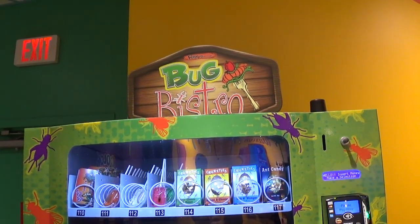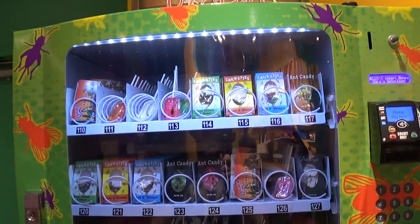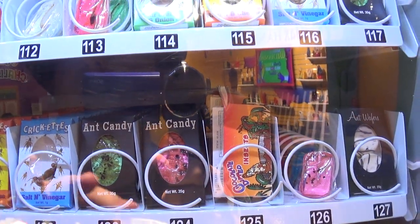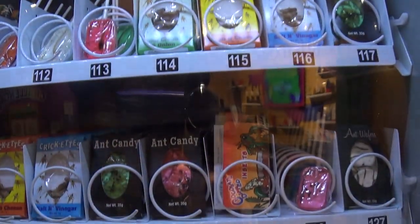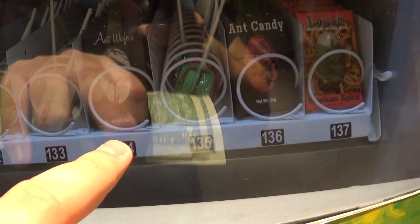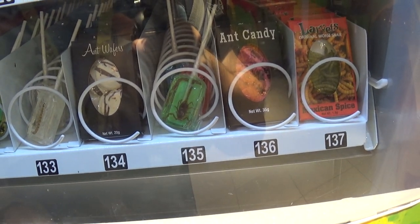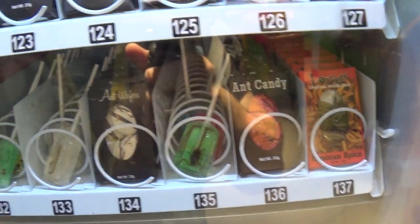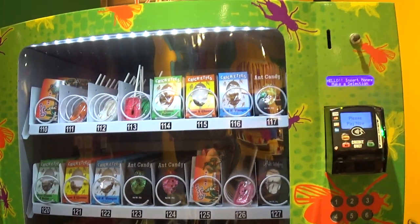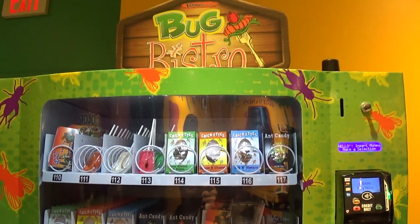All right, I'm going to do this. This is the Ripley's Bugs Bistro machine and they have candy and some flavored bugs. Each of them has bugs in it — the candy does. I'm thinking I'm going to get the scorpion in a lollipop or a sucker. Most of these others I've tried over time before. Let's give it a try.